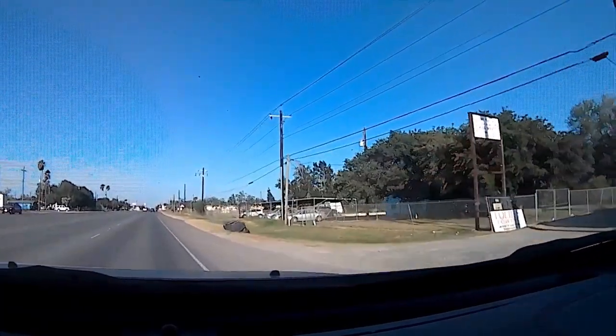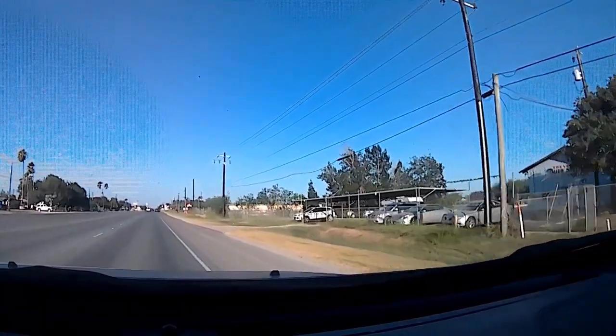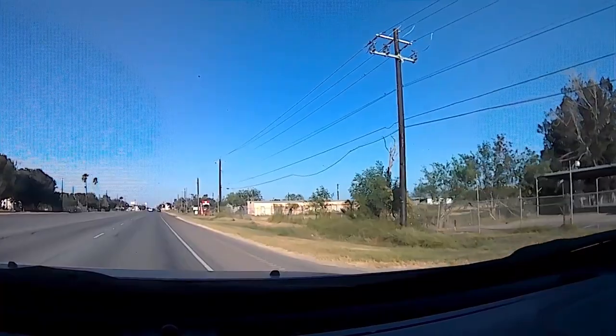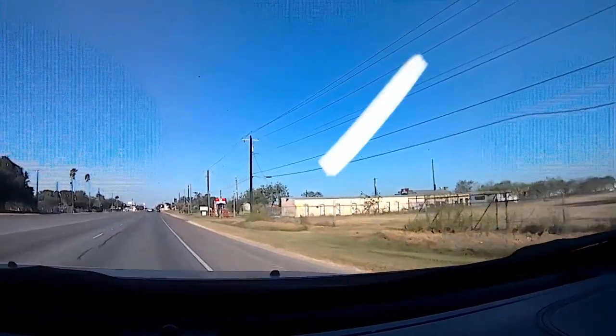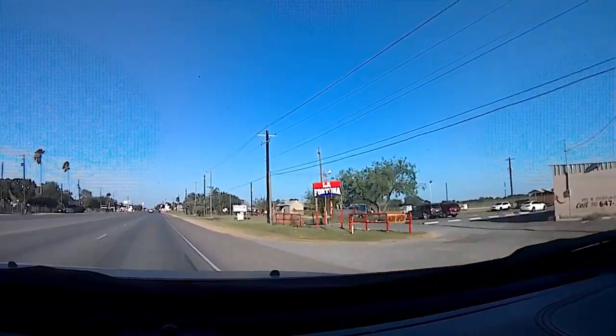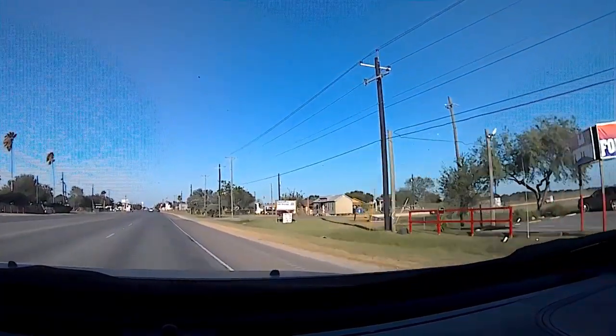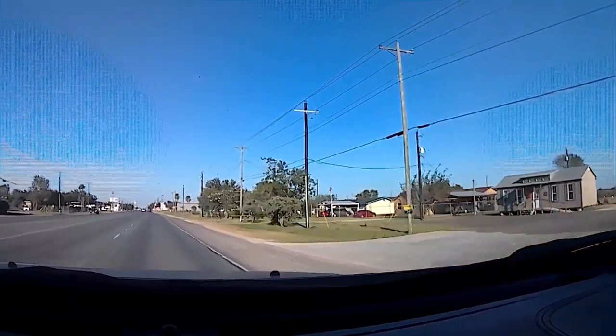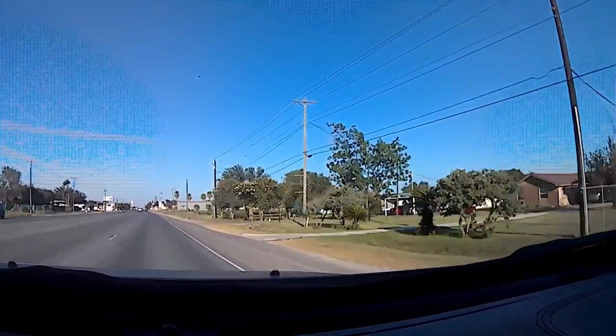Then about 150 yards, you have La Fortuna coming up. This used to be a restaurant, then it was a nightclub, and now they turned it into La Fortuna. So those are the first two you'll get to when you're getting into Elsa.